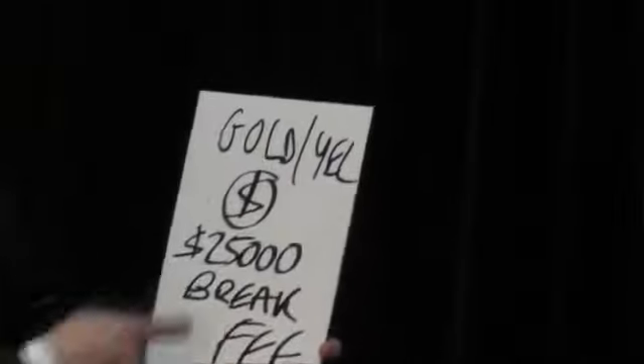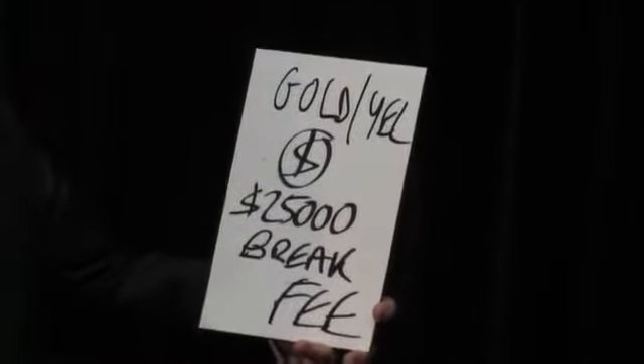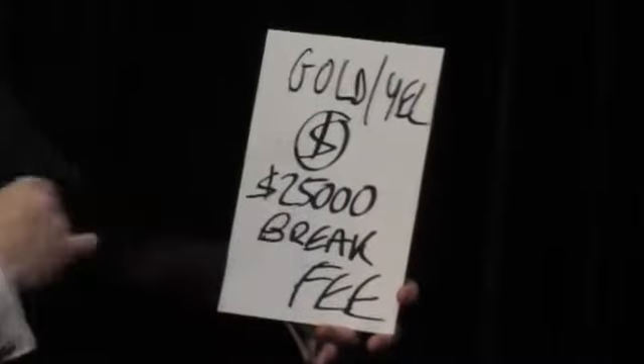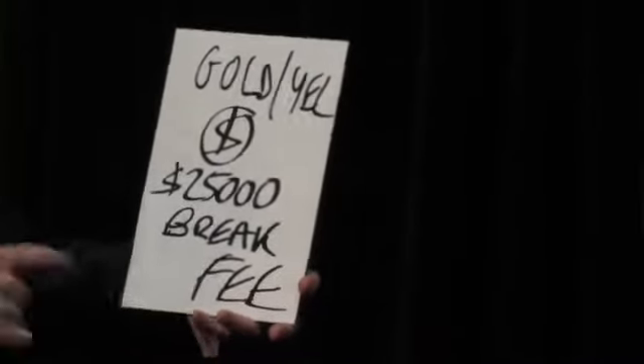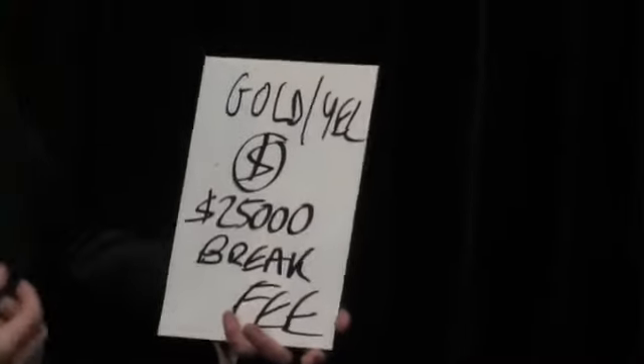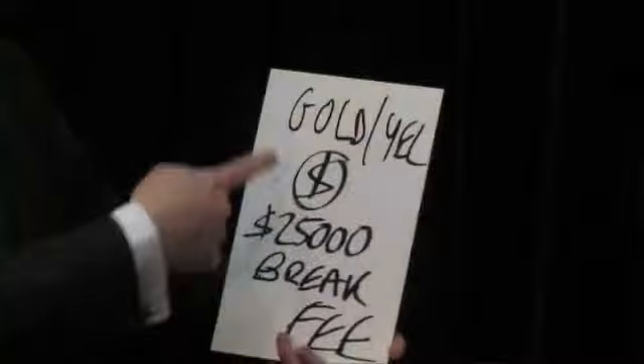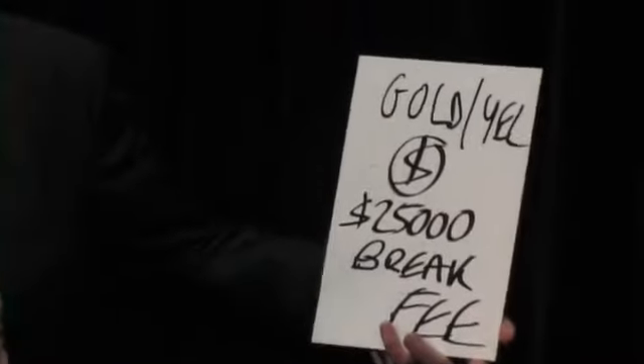There's a big dollar sign — a big dollar sign, inside a circle. Interest earned on $25,000. A break fee — that's a break fee if you were to break a policy. And the colour that stands out to you more than anything? It's yellow or gold. I wasn't quite sure which, but I think that's pretty easy.